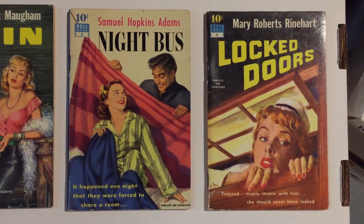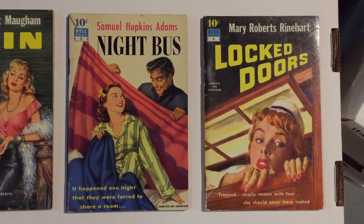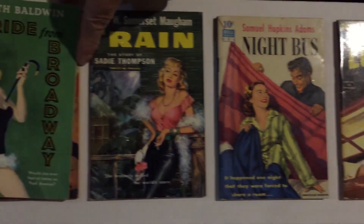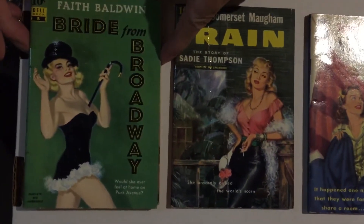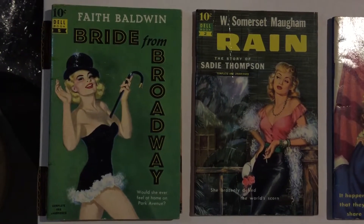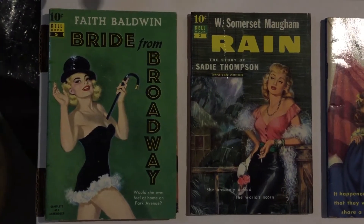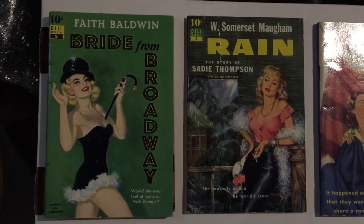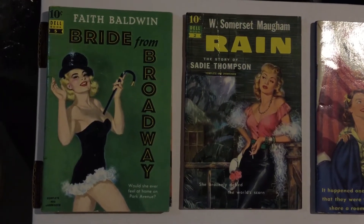Book number five has a really sexy, cute girl — good girl cover art. It's Bride from Broadway by Faith Baldwin. Faith Baldwin wrote a lot of romance books, and this is a kind of cutesy, risque, sexy romance. The Wedding Journey is number six, by Walter D. Edmonds.